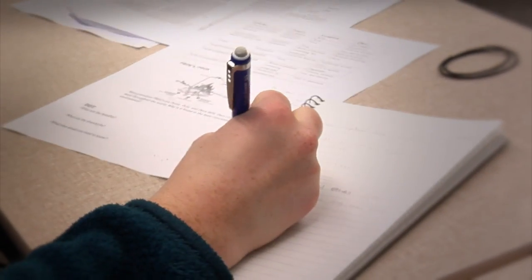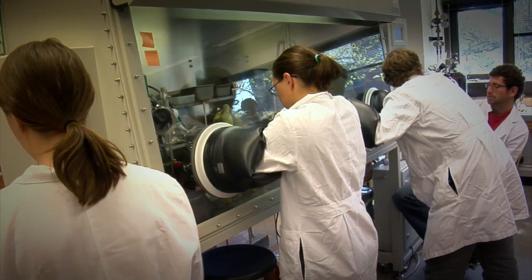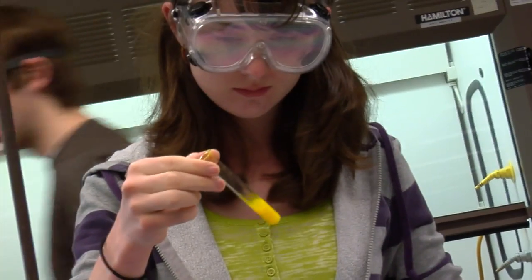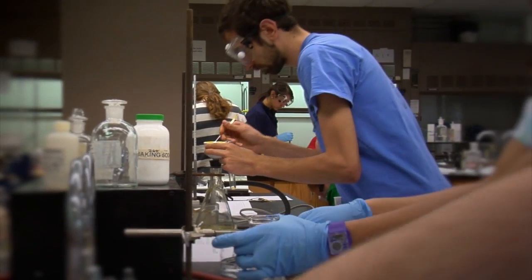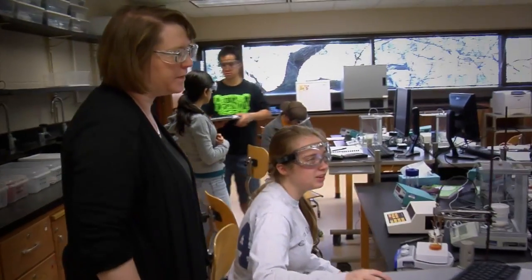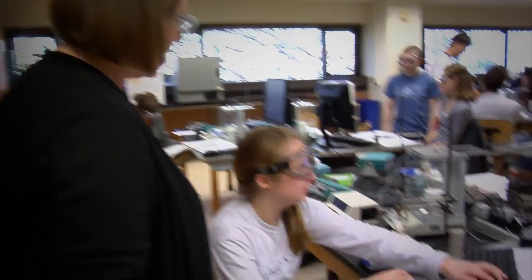In the upper level classes, we have them delving into the scientific literature, working with the really messy details of real experiments that they need to try to understand and interpret, and then apply those kinds of ideas to the work that they're doing in the laboratories. They're getting experience understanding and interpreting data that people are publishing now and trying to put that into context with the kinds of things they're learning in the classroom and in the lab.